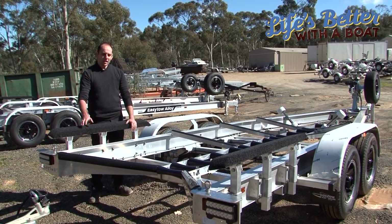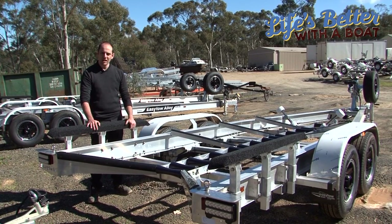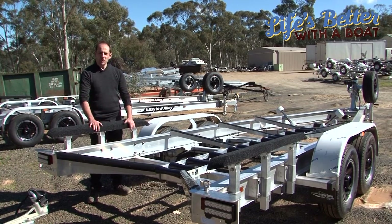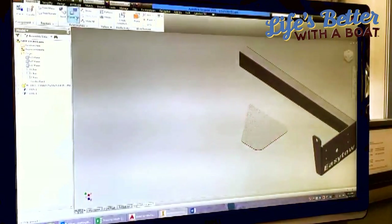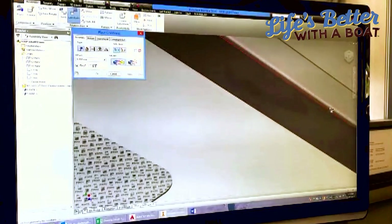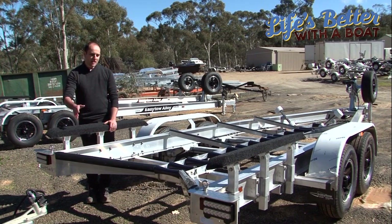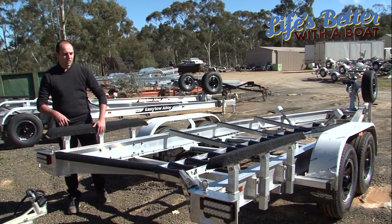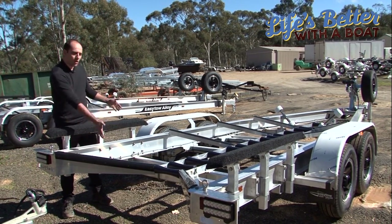When you look at choosing a boat trailer there are a couple of types on the market. One is an off-the-shelf trailer, and secondly is a trailer like this one here which has been CAD designed and computer designed specifically to suit a particular hull shape. By doing a CAD design it allows us to have more design flexibility, so as you can see here we've got a nice wide target area — basically the full width of the trailer as your target area to drive your boat onto.